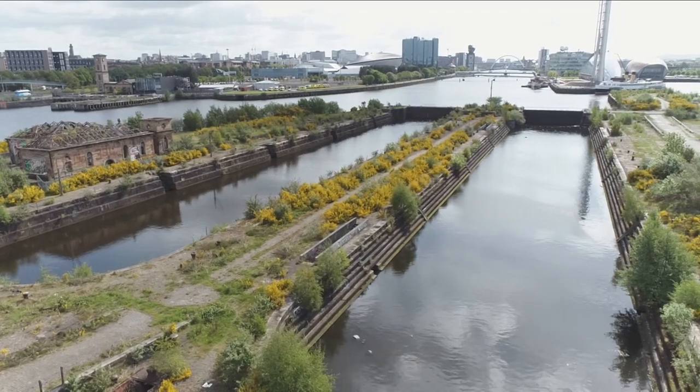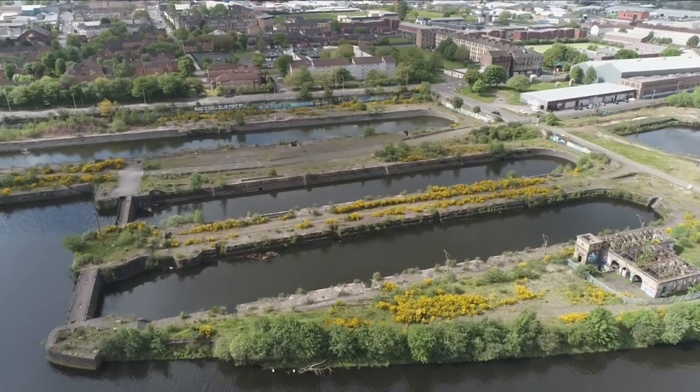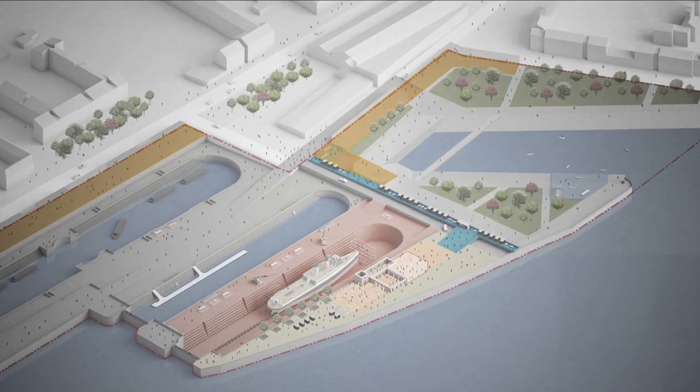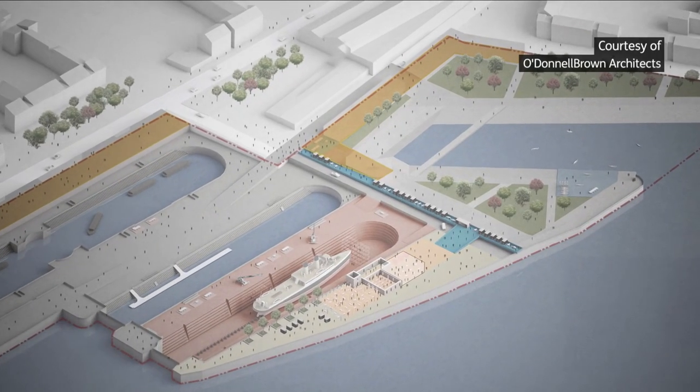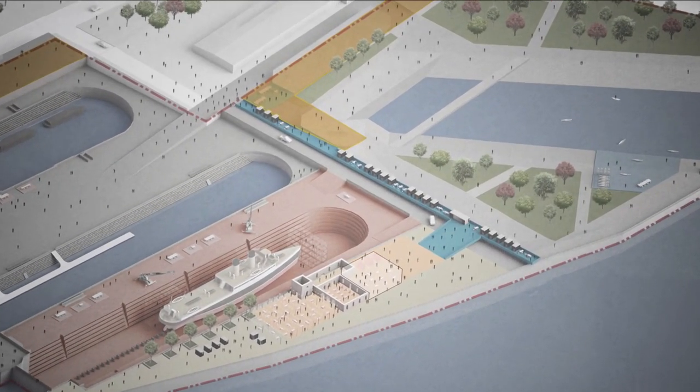Part of the fabric of Glasgow's industrial past, the Govan Docks is set for a facelift. Plans unveiled today show proposals to create a new neighbourhood. It'll include a nod to the area's shipbuilding past in a modern way.